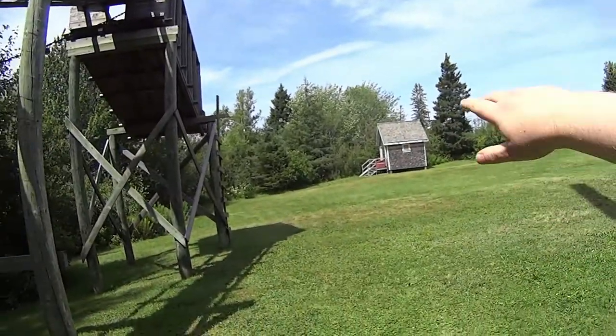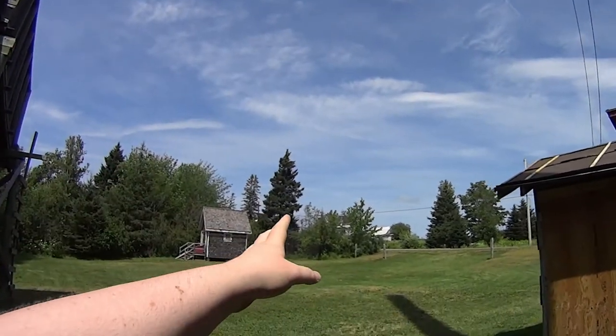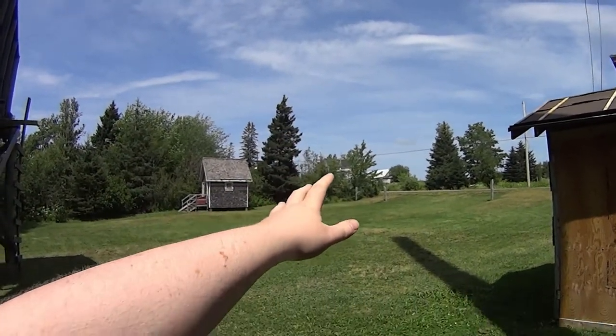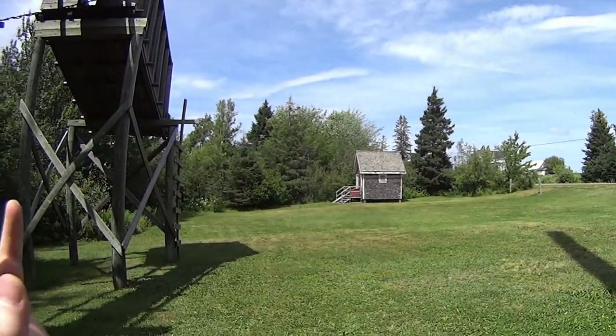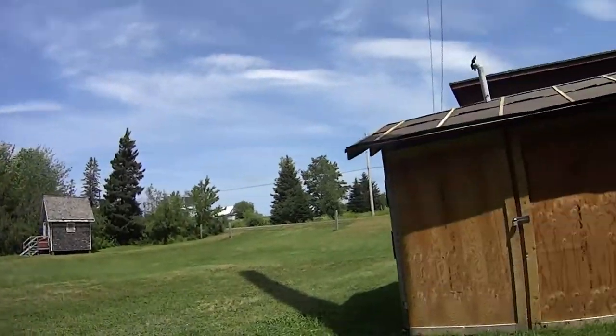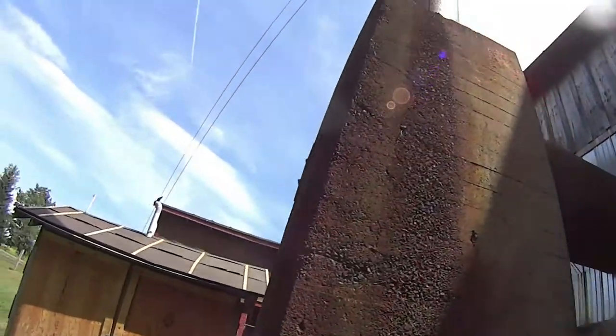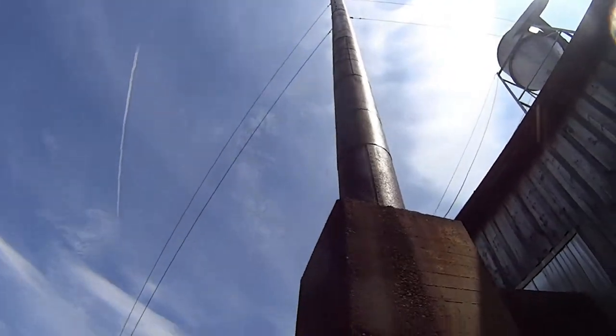That's the bunkhouse. I'll show you a better view of the house when I get up to the road, but most of the men that worked here actually lived in the house with the owner of the mill. This bunkhouse was just used if on a temporary basis they needed to bring in extra men. That hopper up there is for the sawdust. This obviously is a smokestack for the steamer.